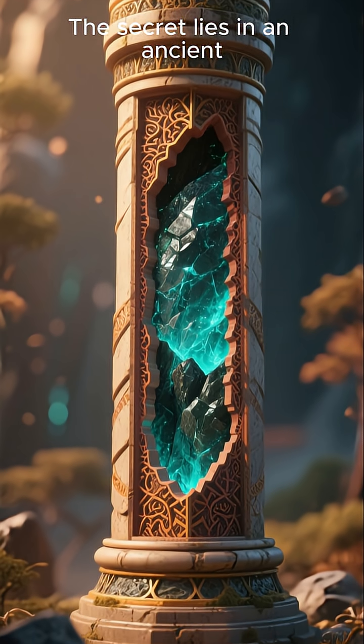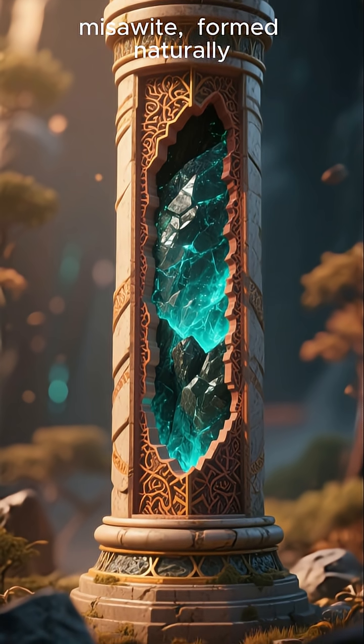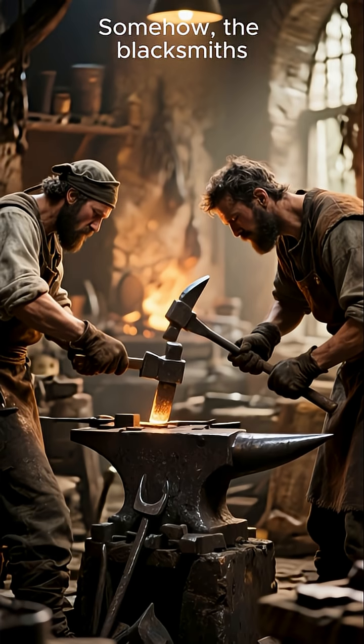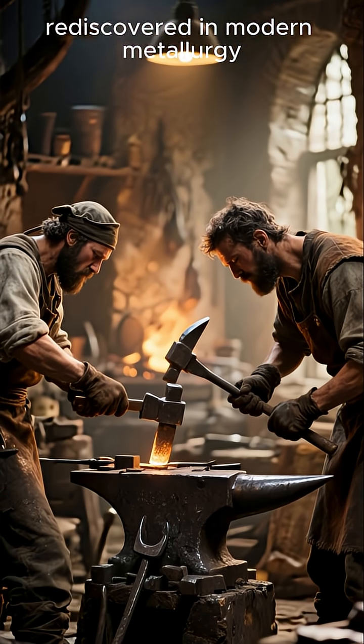The secret lies in an ancient formula — a thin protective layer called Misra, formed naturally due to phosphorus in the iron. Somehow, the blacksmiths of the Gupta Empire mastered a technique we only rediscovered in modern metallurgy.